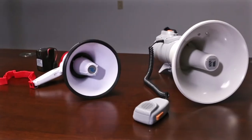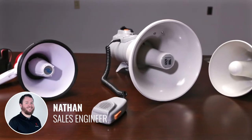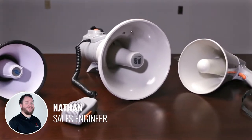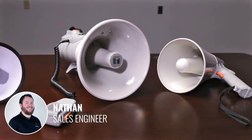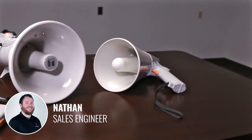Hi everybody, welcome to another Pro Acoustics Tech Talk. It's Nathan, and today we're going to take a look at three of our favorite megaphones. The great thing about megaphones is they allow you to keep your distance while letting your message be heard. Right now, as we all know, this is more important than ever.